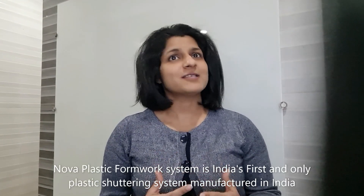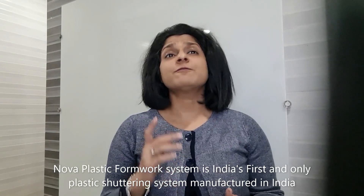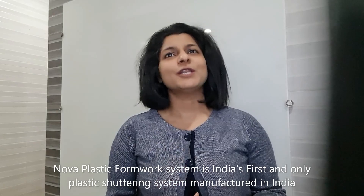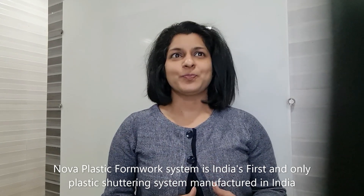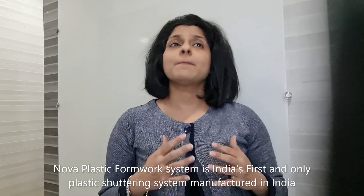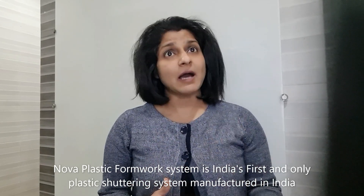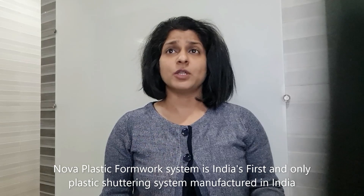As a group, we have established our presence pan-India over the past 45 years and are now fast expanding overseas. Nova Formwork System is the first Indian plastic modular formwork system, introduced nine years ago. In the last nine years, we have worked on more than a thousand projects, both big and small, and have served major builders and contractors like Allu Contractors, Shapoorji Pallonji, JMC, and L&T, to name a few, who have praised our formwork system for its uniqueness and efficiency.